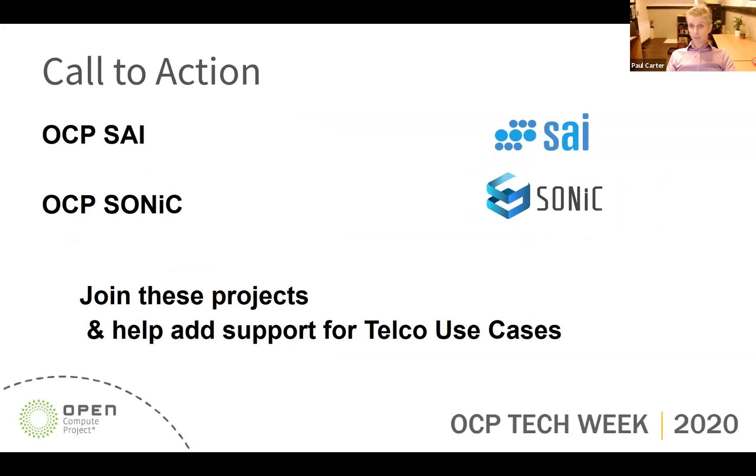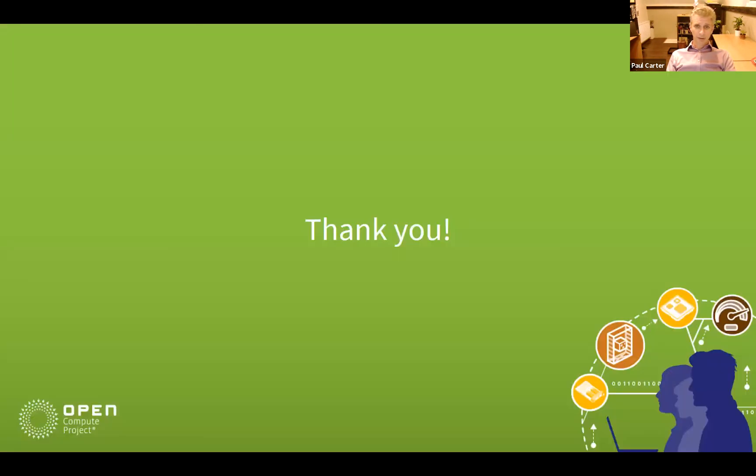Thank you for your time today. If this talk has sparked your interest, whether you are a vendor, ASIC manufacturer, operator or systems integrator, I'd urge you to get involved. SONiC already has a community of more than 850 members including major cloud operators, service providers, silicon and component suppliers, network hardware OEMs, ODMs and systems integrators. Extensions to the SAI API will also be needed to support programming of new objects to ASICs, and the SAI has a very active community within OCP. MetaSwitch looks forward to working with everyone to specify and implement these changes.